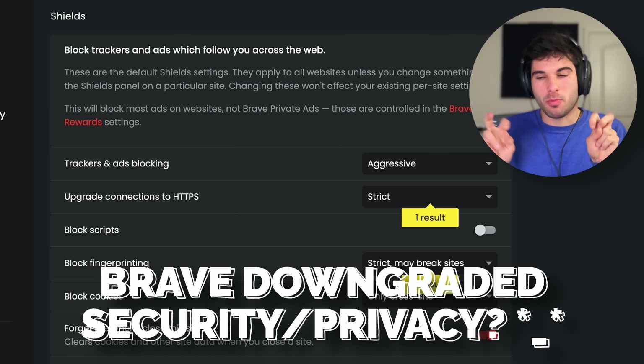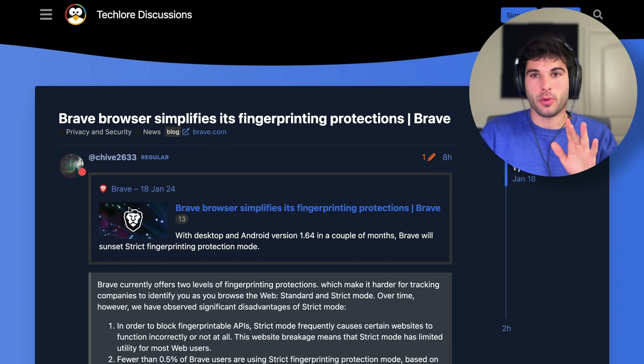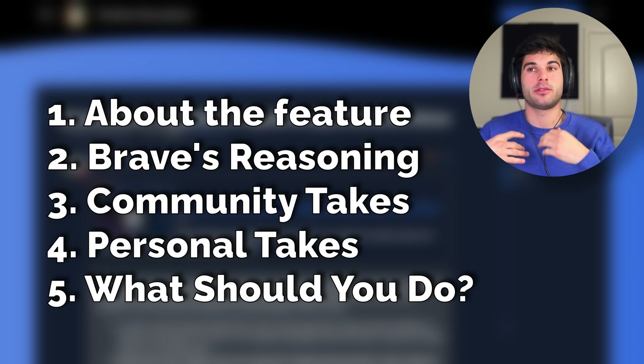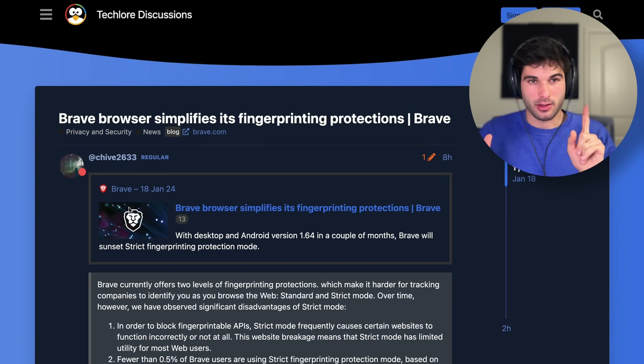Brave Browser has removed a more hardcore privacy and security feature which people are talking about right now. I'm going to break down the story, the feature they're removing, how it impacts you, and if you're a Brave user, what you should be expecting, as well as giving my personal insight and a small debate about this.